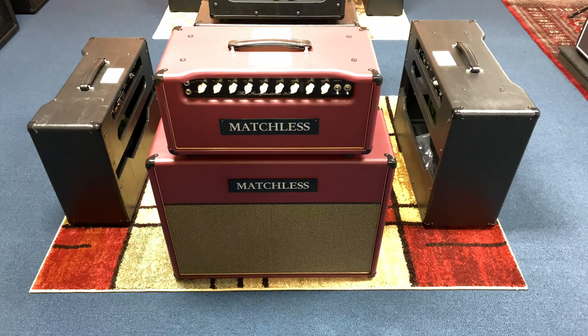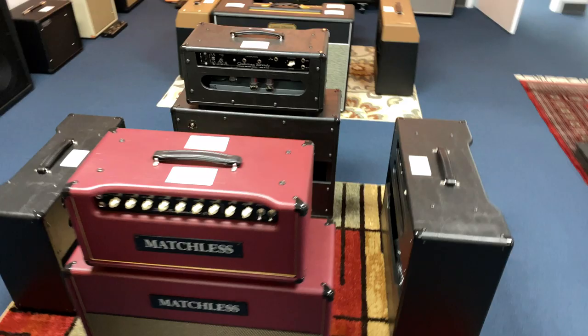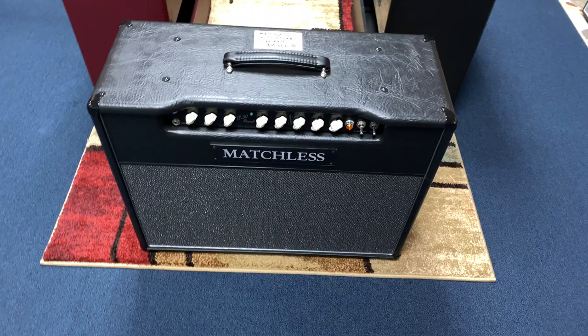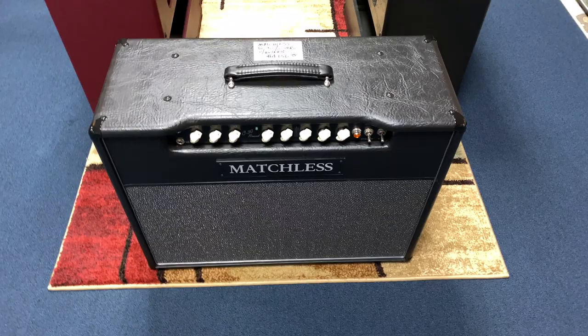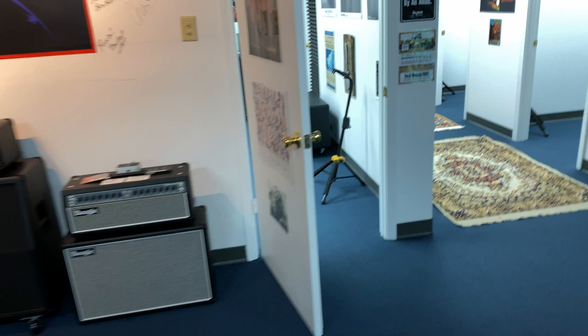Here are my Matchless amps. This is an Independence 35 with a 212. I've got a Lightning 112 combo. I've got a Clubman 35 with a 212 cabinet. And I've got the quintessential finest Class A amp ever made right here — the Matchless DC30. I have my own, which is a 1994 DC30. This one has reverb; all of these do. Mine does not — couldn't find one with it.